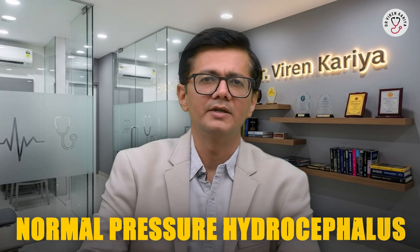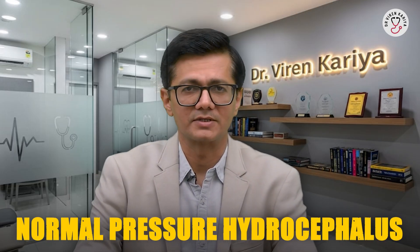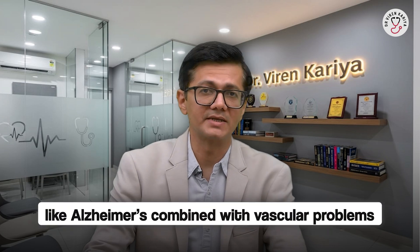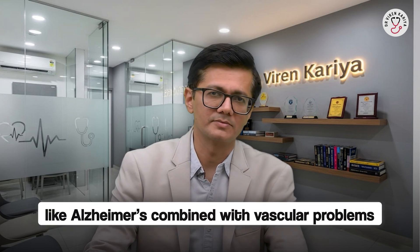Other causes include infections like HIV or encephalitis that affect the brain, nutritional deficiencies such as low vitamin B12, or even buildup of fluid in the brain called normal pressure hydrocephalus. In rare cases, brain tumors or metabolic imbalances like thyroid issues can mimic or cause dementia symptoms. Remember, many dementias are mixed — like Alzheimer's combined with vascular problems.